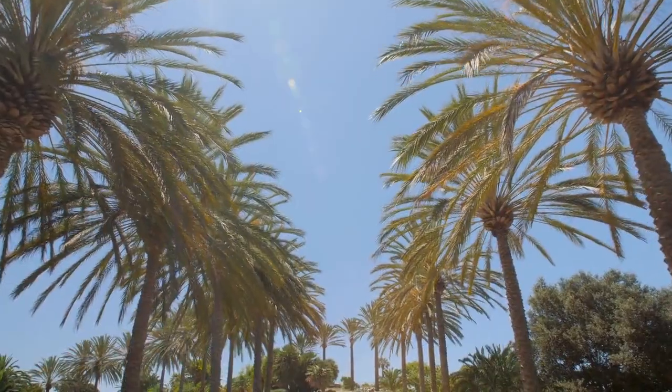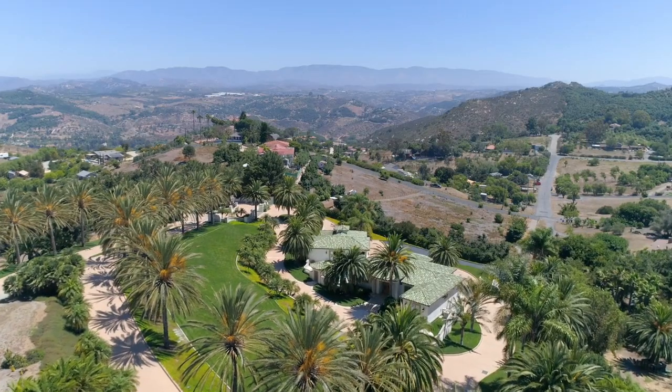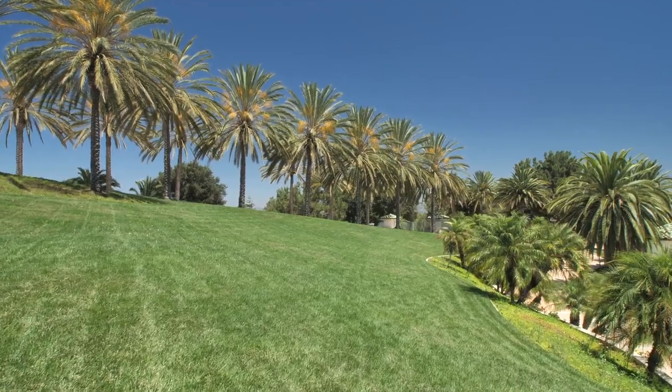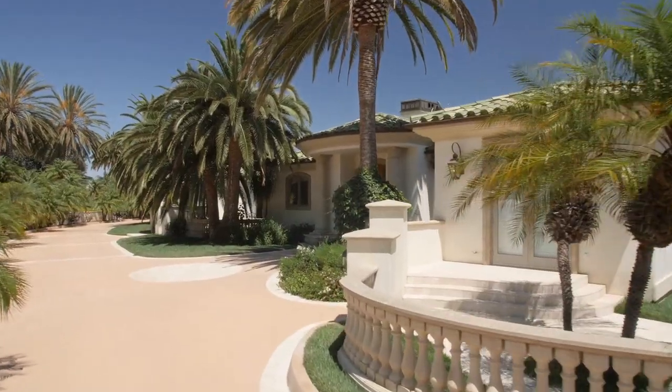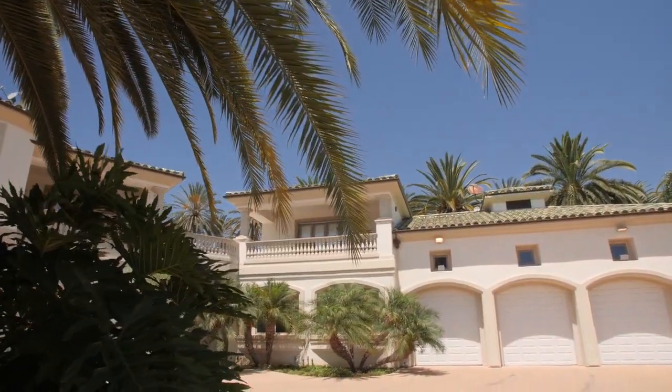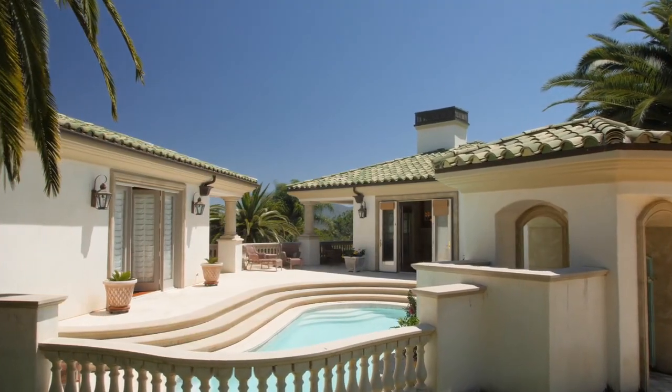Drive through the lush tropical landscape grounds, adorned with massive canary palm trees, where you're greeted by the impressive custom four-bedroom, four-bath Mediterranean estate, as well as a one-bedroom, one-bath guesthouse, truly reminiscent of an Italian villa.